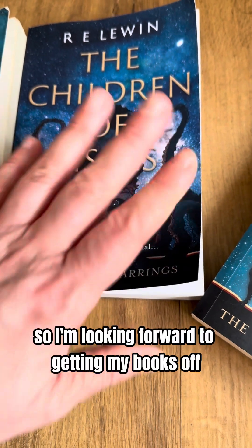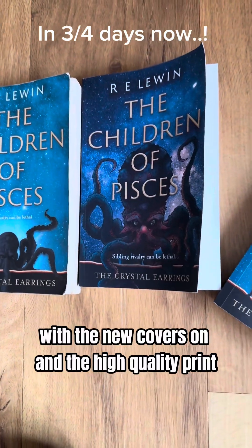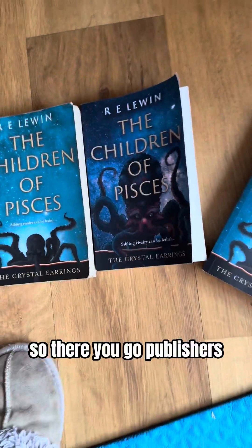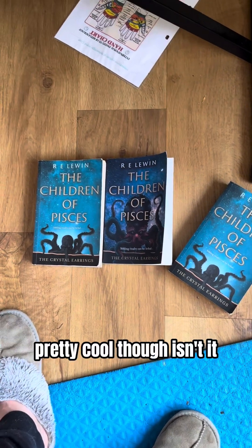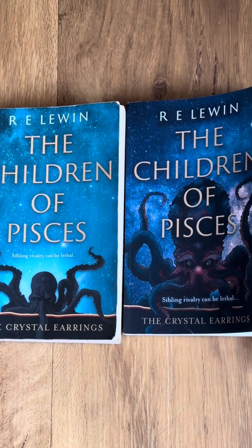I do like the cover designs, so I'm looking forward to getting my books from CPI Printers next week with the new covers — and the high quality print is actually cheaper than Amazon. Pretty cool, isn't it!